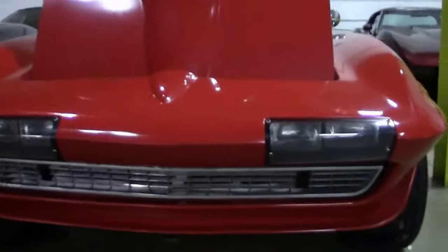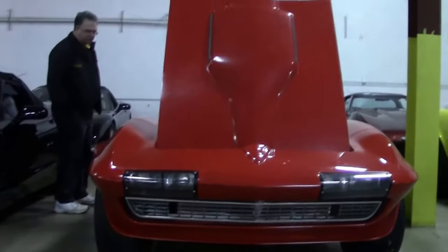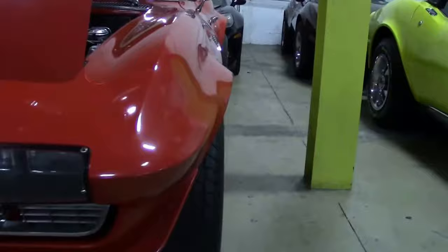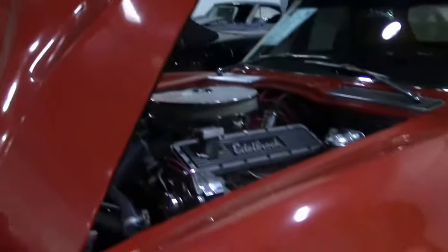The paint on the car I would say is fair to good, probably a 5 of 10. It is wearing a 1967 390 horse L36 Corvette engine.